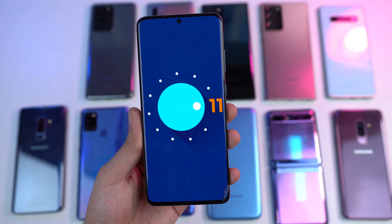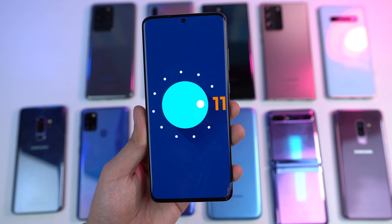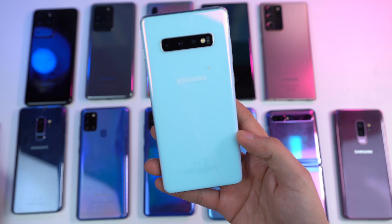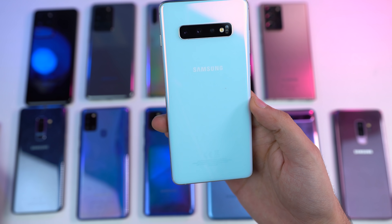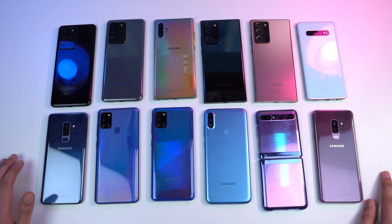For example, the S20 devices came with Android 10, which means they will go all the way up to Android 13. But if you're using the Samsung Galaxy S10 series — whether it's the S10e, S10 Plus, S10 Lite, or even the Note 10 series — because these devices came with Android 9.0 Pie out of the box, you'll get updates up to Android 12. The latest update will first arrive on the Galaxy S20 series.